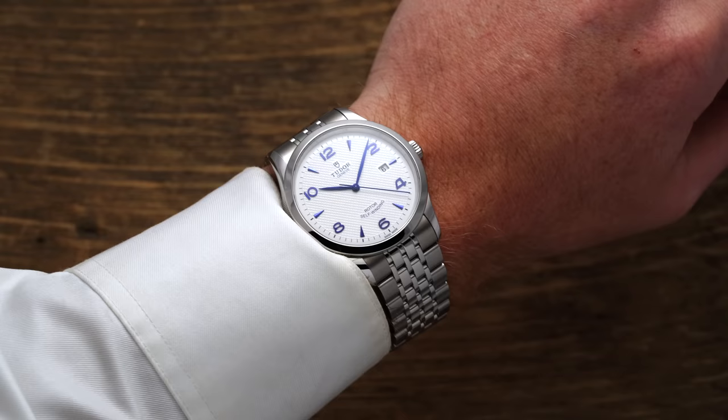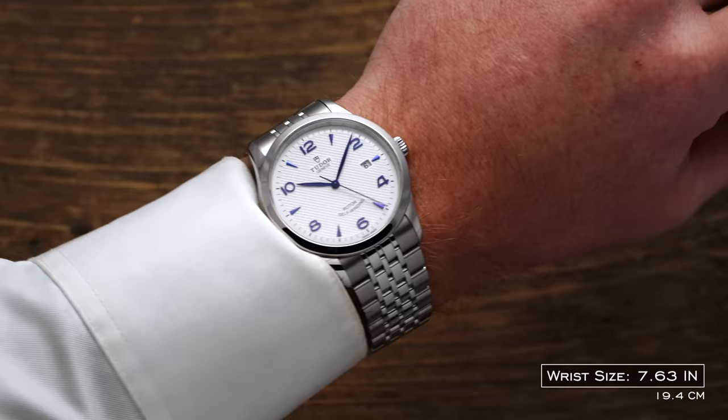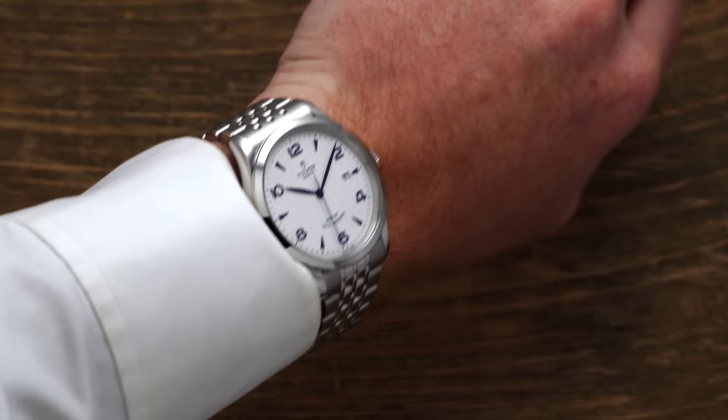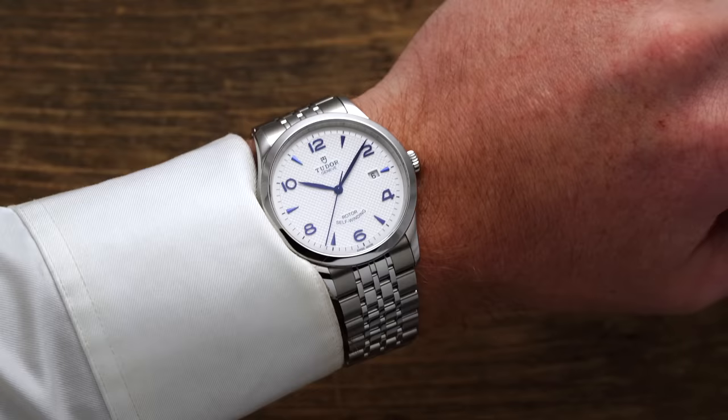For the sake of this video, we'll focus on the 41 millimeter variant equipped with an opaline dial and blue markers. On the wrist, the 1926 presents a modern wearing profile with a 41 millimeter diameter, a slim height of 9.5 millimeters, and proportional lug-to-lug for its diameter at 49.2 millimeters. Given the flexibility on sizing with this collection, chances are there will be a size appropriate for nearly every wrist out there, which is a huge benefit to the 1926.